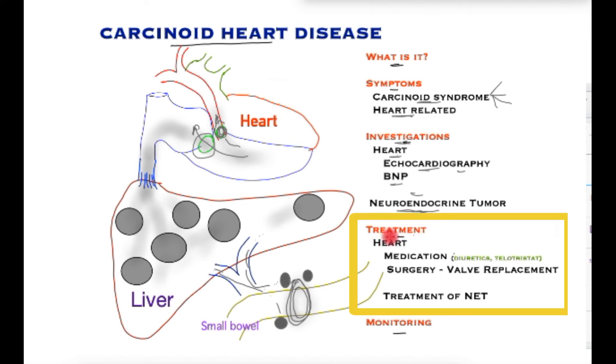To treat this condition, it is very important to have a high index of suspicion in patients with carcinoid syndrome who are highly prone to developing heart-related symptoms and signs. Although medications such as diuretics to reduce fluid and telotristat — a newer medication which reduces symptoms of diarrhea and carcinoid syndrome — can be tried.